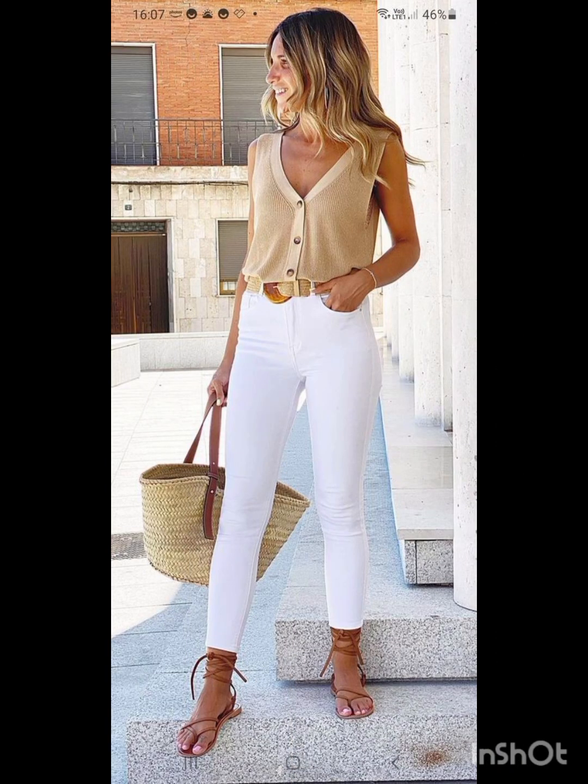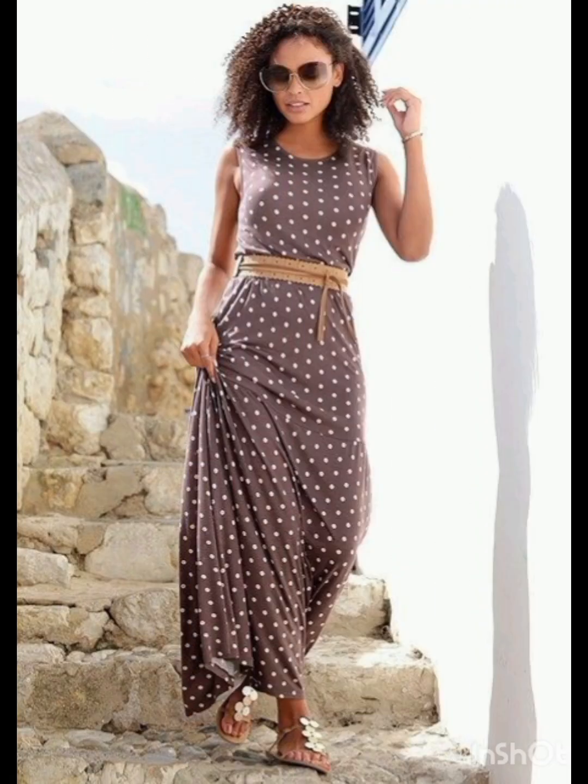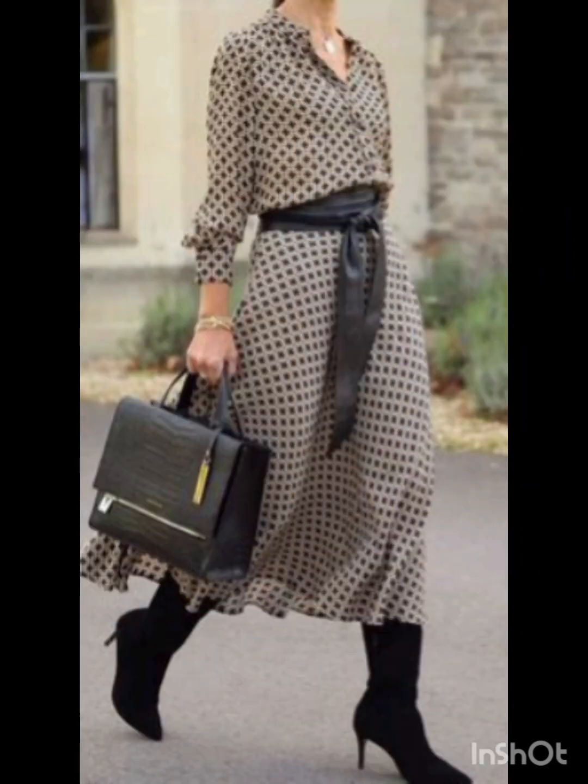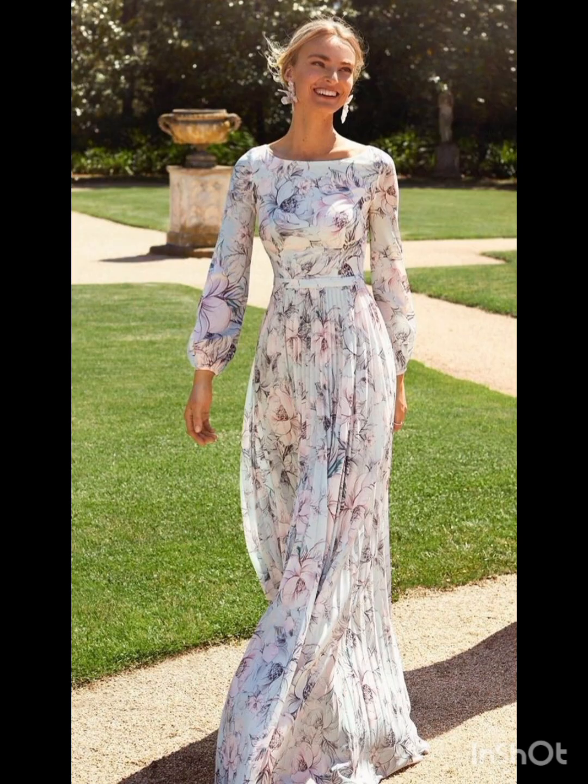Pair the dress with sneakers for a casual look or ankle boots for a bit of edge. Layering with a denim jacket, leather jacket, or oversized cardigan can complete the street style ensemble. Don't forget to accessorize with statement pieces like sunglasses, a cool watch, or a stylish backpack.